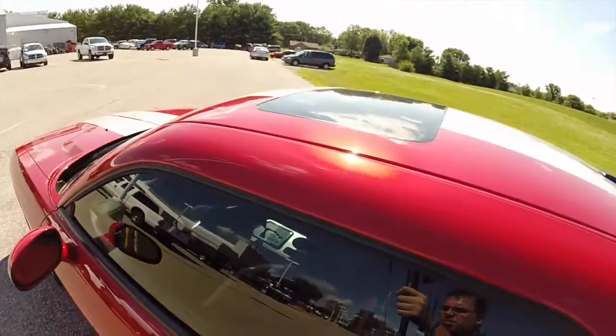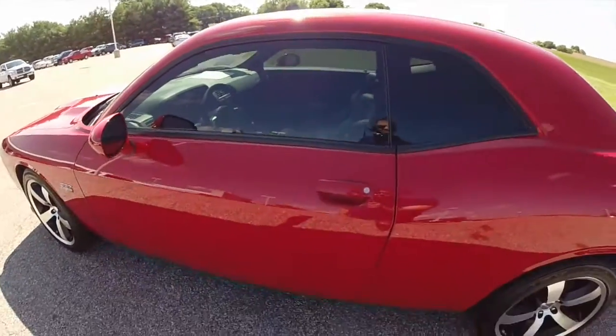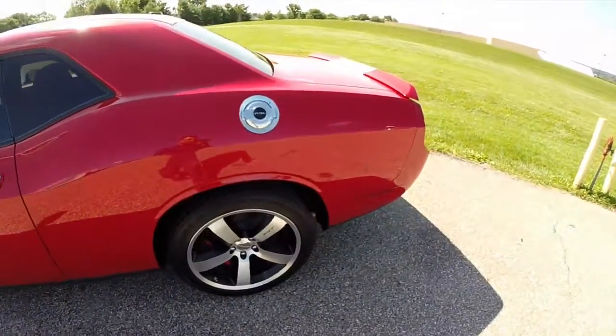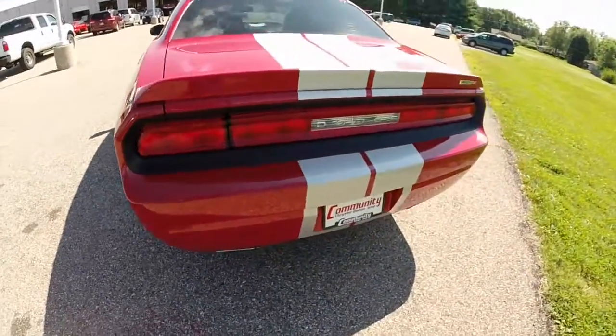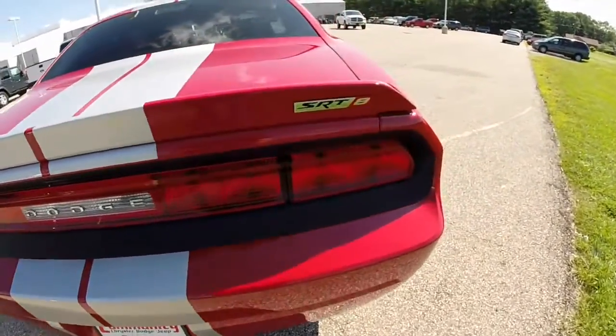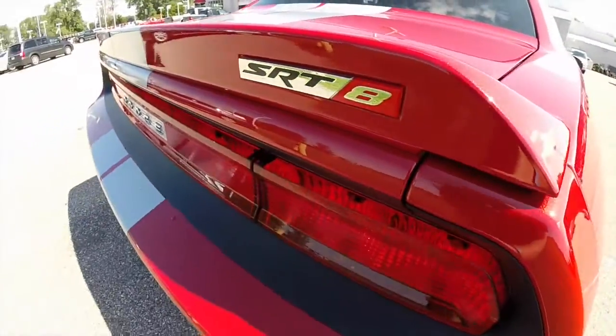The vehicle does have a sunroof and keyless entry and go. It does have the rear deck lid spoiler with the SRT8 logo.